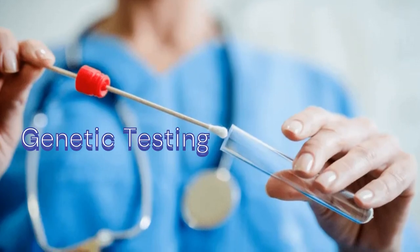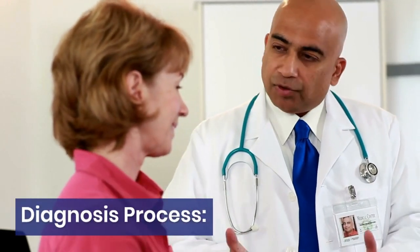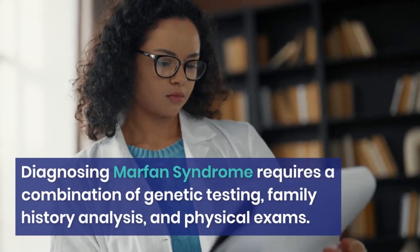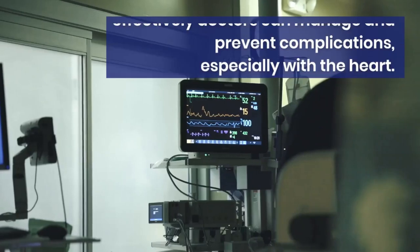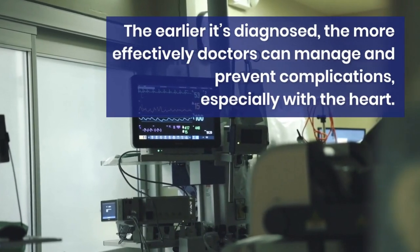Diagnosing Marfan syndrome requires a combination of genetic testing, family history analysis, and physical exams. The earlier it's diagnosed, the more effectively doctors can manage and prevent complications, especially with the heart.